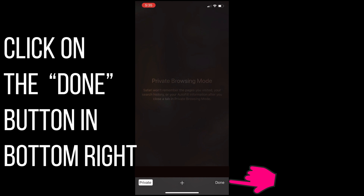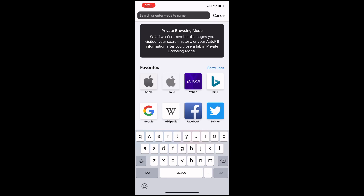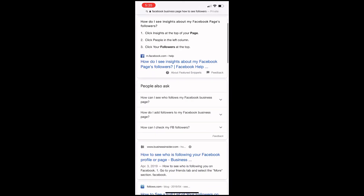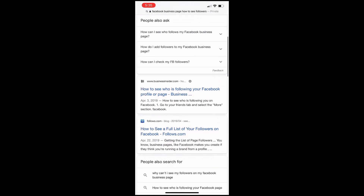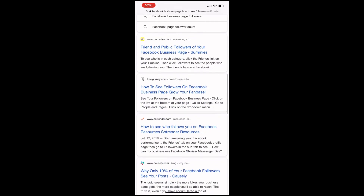Just driving to another part of your city can change the results, so keep that in mind. Now, think of five phrases or words that you believe a potential customer might use to find a business with your industry expertise. Then search each of the five — is your business listing in the top five results for each of those five keywords?